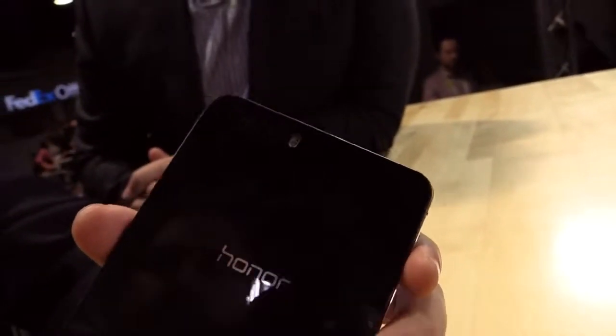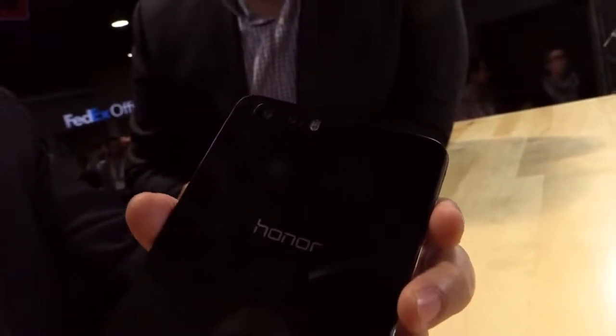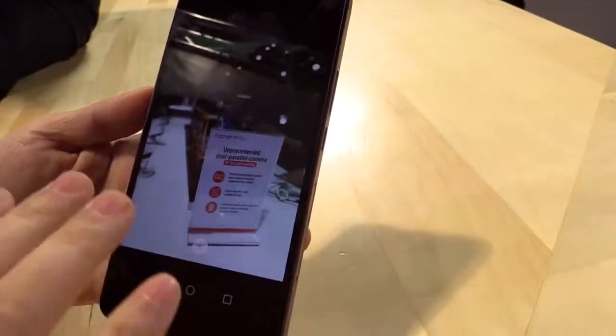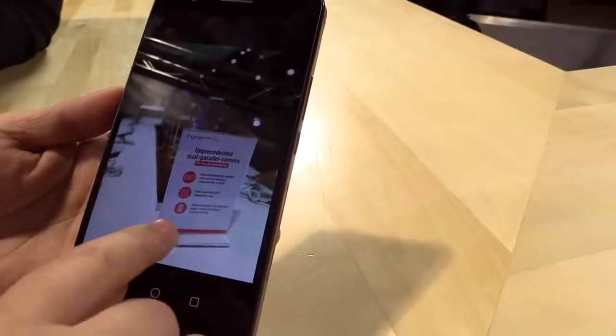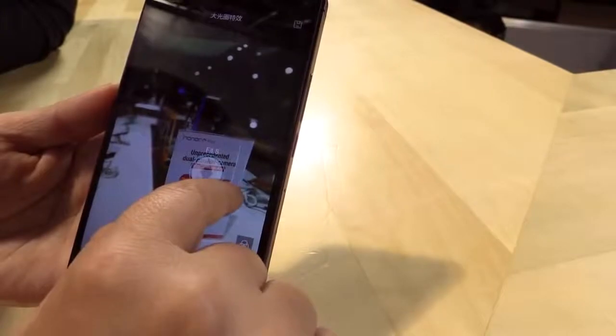We use a dual parallel camera system — this is very unique. It lets you have serious control over the aperture. I have a little demo here. This is a picture taken in our booth. You can change the aperture — oh, nice! You can change the aperture.